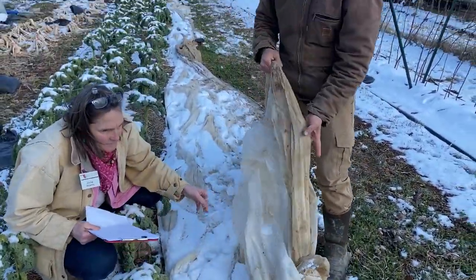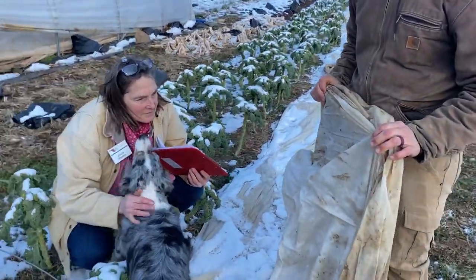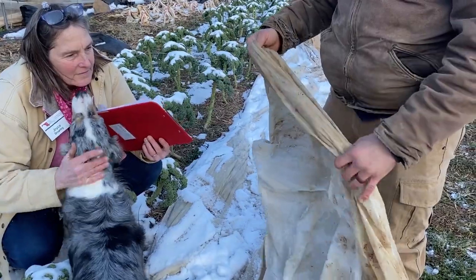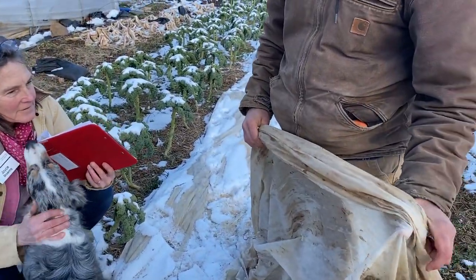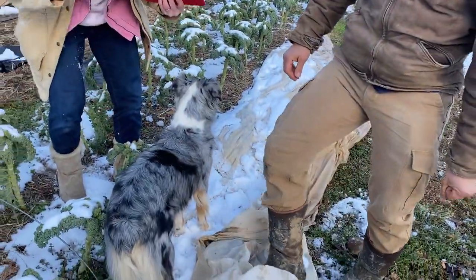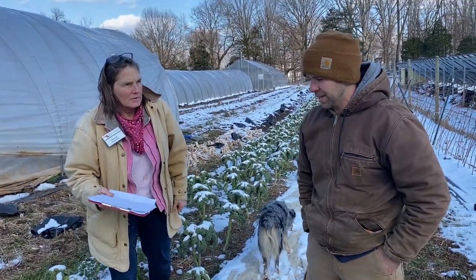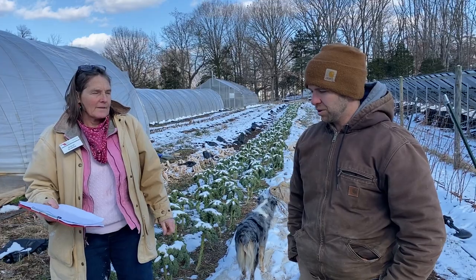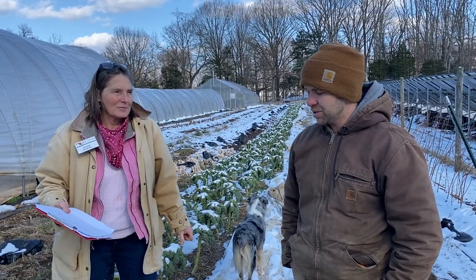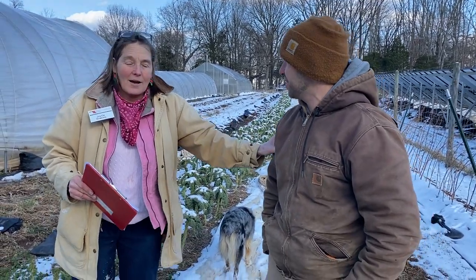So this is a polyethylene spun fabric, and there are different weights you can get of this. This is a pretty heavy one for the winter. This type of fabric can buffer the temperature underneath of it up to about five to seven degrees. That's really critical because it'll help keep the soil warmer on those cold nights, and it really helps the plants not suffer so much from the cold. Our kale here has been through even single digits.